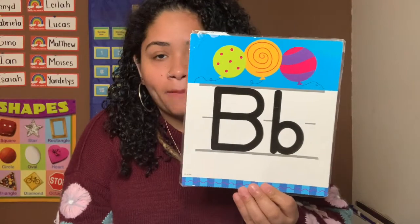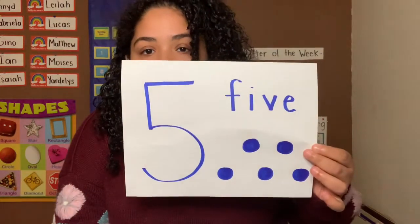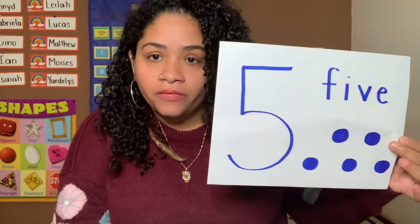Hi boys and girls, welcome to your afternoon activity. Today we're going to work with a letter that we've learned already. It is the letter B — B-B-B for balloons — and also the number five, because it's our number of the week.